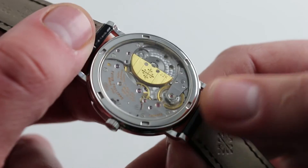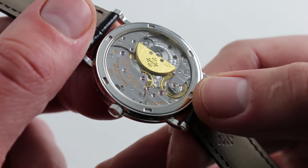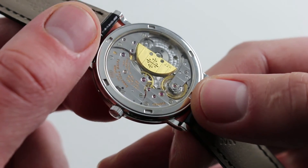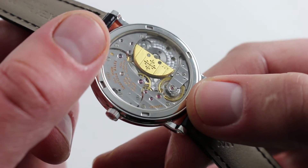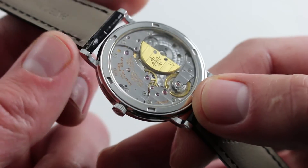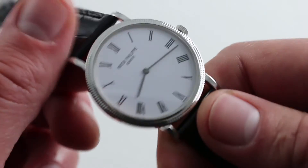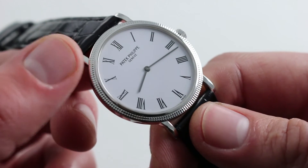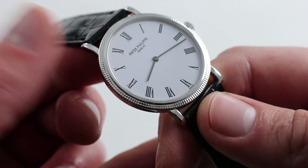The watch also features Patek Philippe's signature gyromax balance. You can see it free-sprung, an innovation of the mid-20th century. Like the watch itself, it harks back to that era while being thoroughly modern in fit, finish, assembly, and reliability. The watch has approximately a 48-hour power reserve when fully energized and 3 ATM water resistance — so this one's going to stay high and dry when you go diving and swimming. But that's why you have an Aquanaut or a Nautilus, of course.